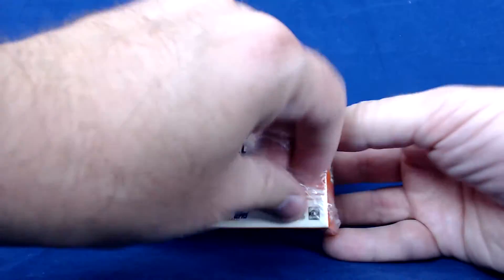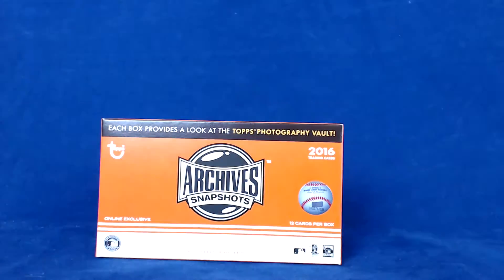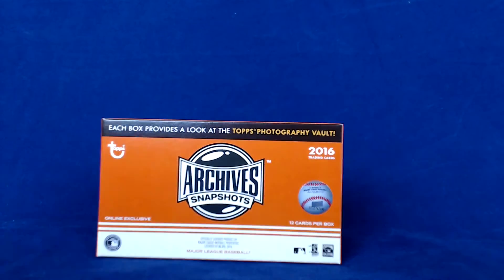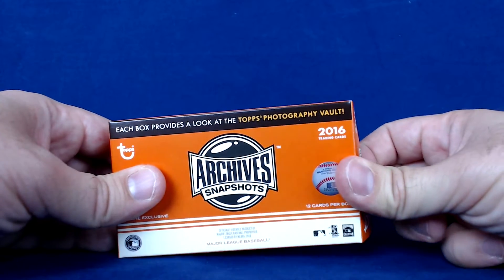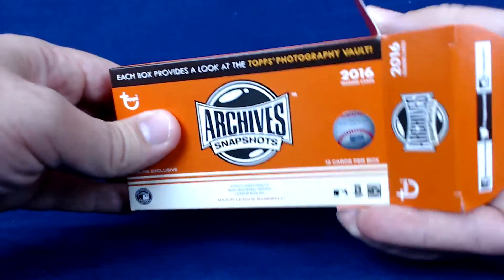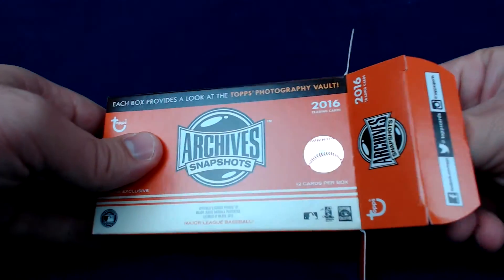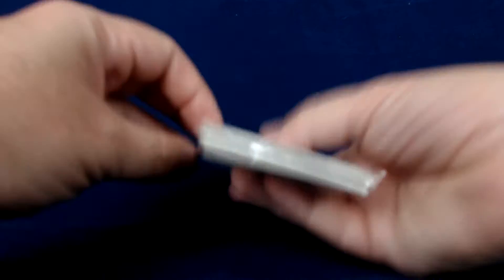The first box I did great in terms of base cards — really nice selection — but the autograph was kind of a dud. Second box, the base cards weren't quite the same players, but the autograph was a redemption and it was pretty awesome. Make sure you check out that video to see me pull a Kris Bryant redemption, and we'll see how we do on this one.